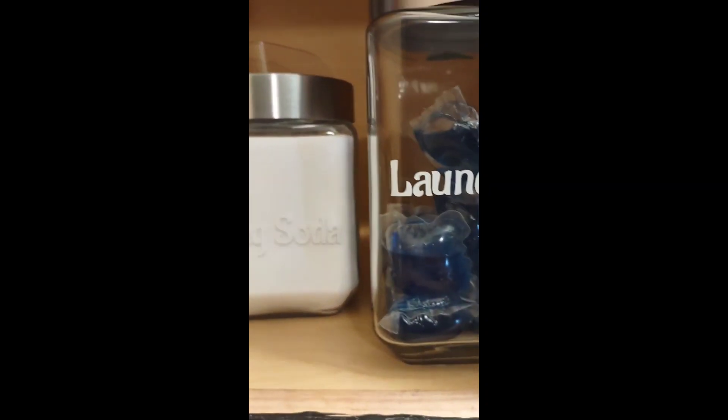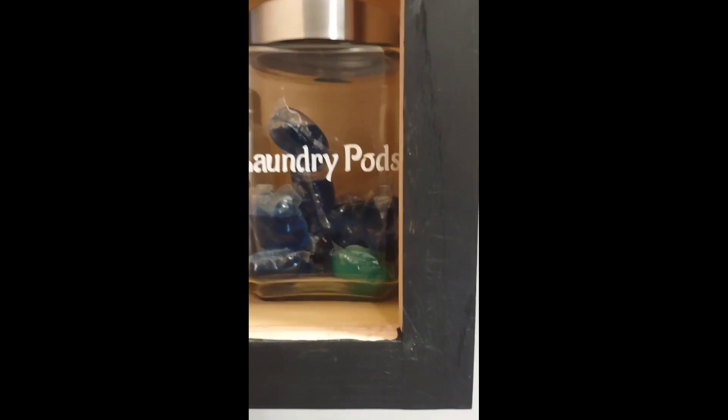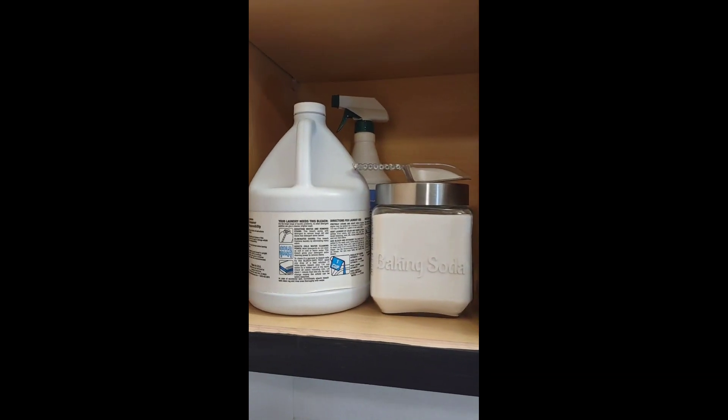I love to use baking soda in my clothes — it just gives it a fresh smell in my opinion. I use that little scooper I got from the Dollar Tree for my baking soda, and these are my laundry pods. That's it — that's gonna conclude this video. Short and simple, cute little organization. Have a nice day!